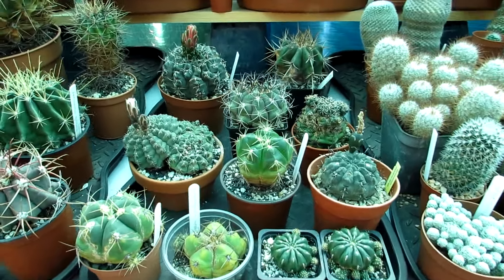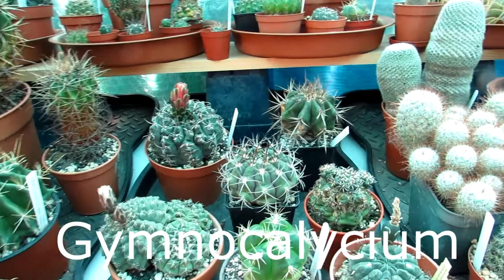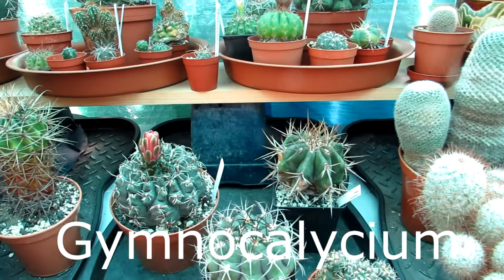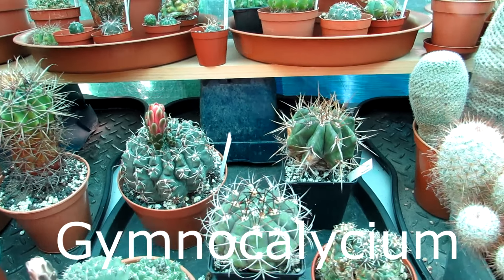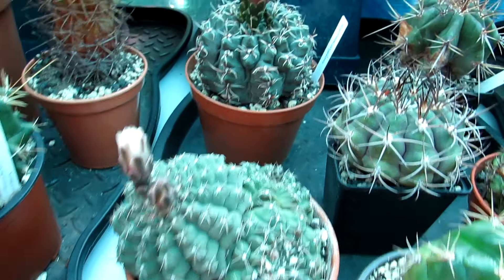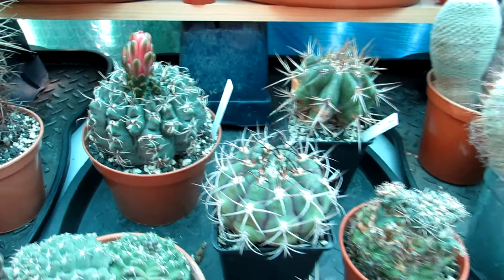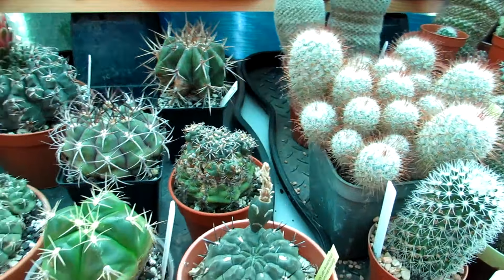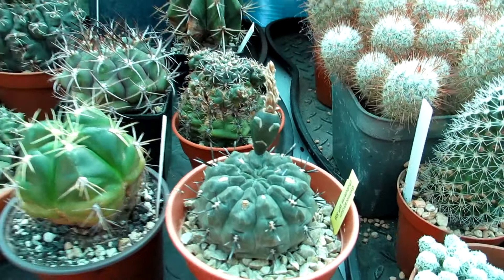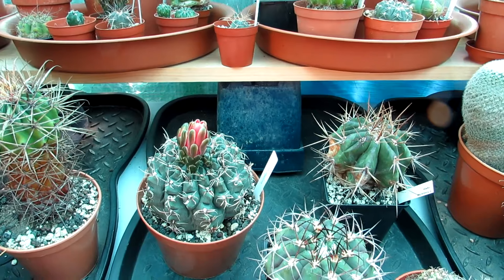The third one I would say is Gymnocalycium. These are very easy flowering ones and easy to get for sale. It's a huge genus. There's one of our Gymnocalycium baldianum — they're always blooming. This is late summer now, almost into fall, and there have been so many blooms with a seed pod forming there. Very easy bloomers.